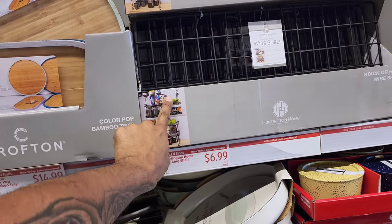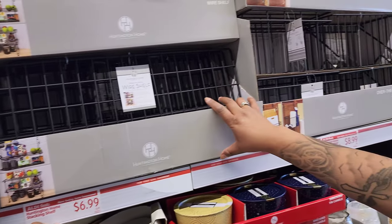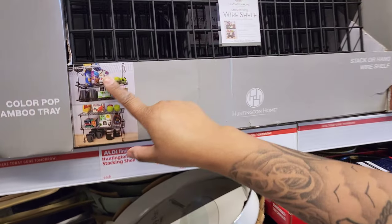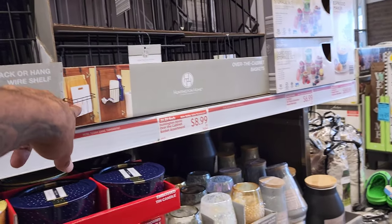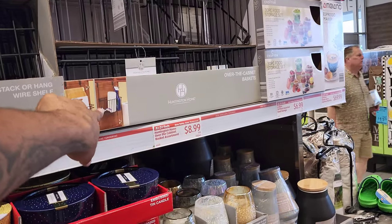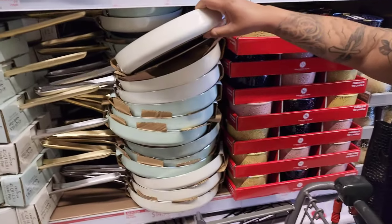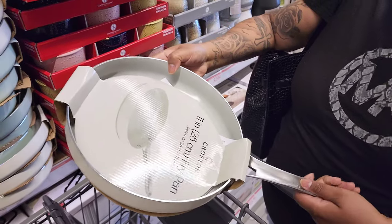This would have been great for closets but we don't have that type of wiring. They also have this one that can be used for cutting boards — $8.99. Look how you can put your soap and everything — it helps with organization. And some fry pans for $14.99 — that's a deal.